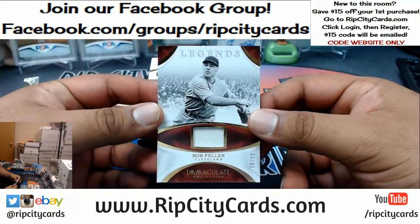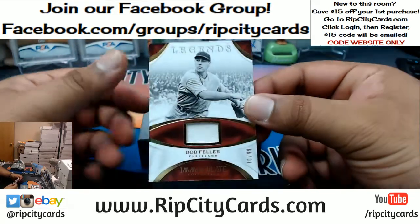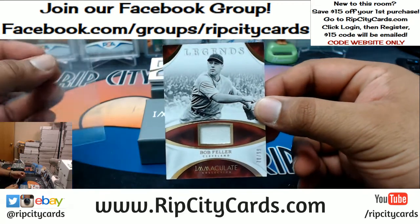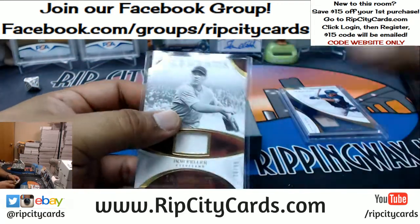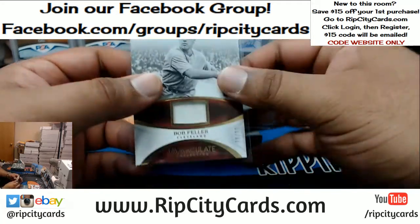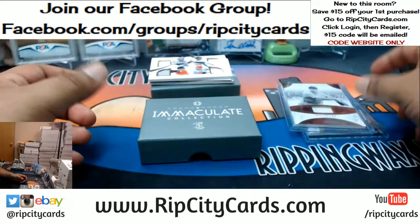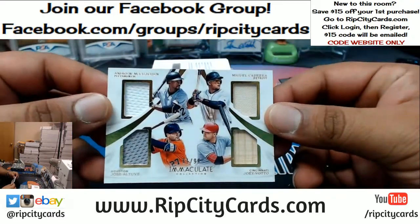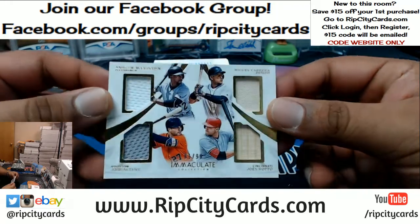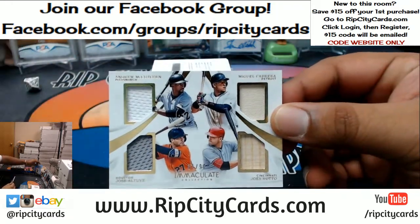Negative Robert — there are eight boxes in the case. 10.99 Bob Feller of the Indians with a patch. We have Andrew McCutcheon, Miguel Cabrera, Jose Altuve, and Joey Votto in this quad relic, numbered 61 out of 99.